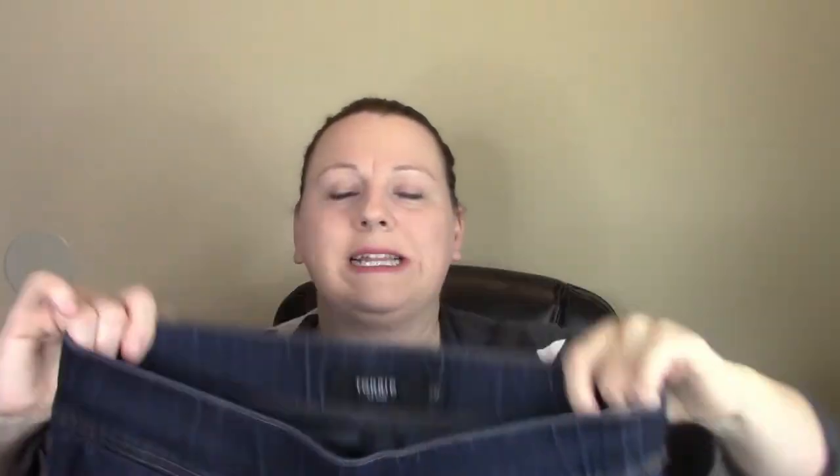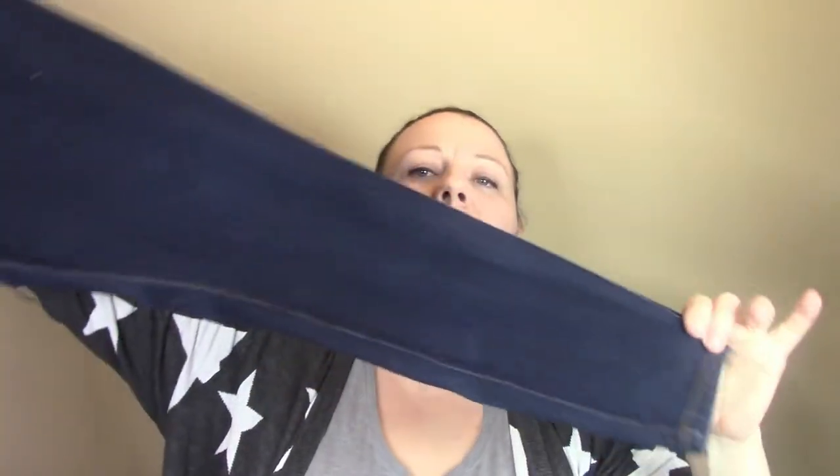Last but not least for this bag — I believe these are Torrid. I always pick up Torrid, I always look for Torrid when I go to stores, but I never find them until this week. These are the Torrid lean jeans — they're like a stretchy, legging skinny jean type, really cute. Excellent condition and the quality is amazing.